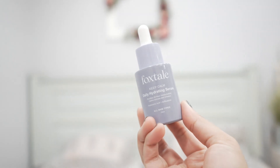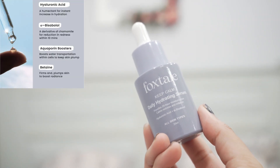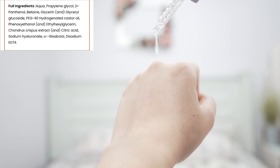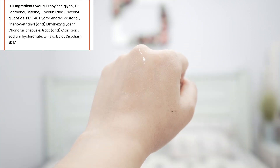Some of these are new launches, and I took a poll — you wanted to see this video, so let's get into it. First, I have this serum from Foxtail — this is the Keep Calm Daily Hydrating Serum. While marketing this serum, they're mainly focusing on hyaluronic acid and bisabolol. But why are they not talking about panthenol in the formula?